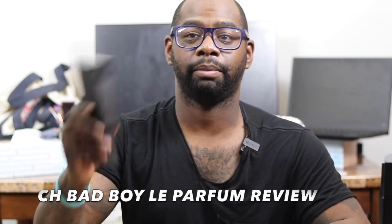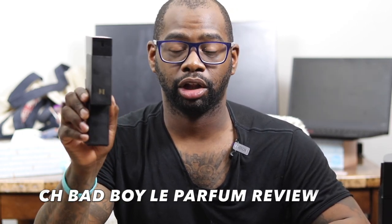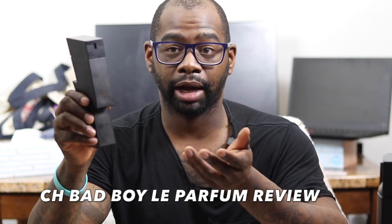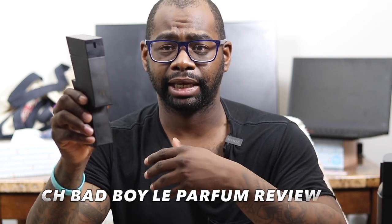I'm very thankful to still be here and happy to be talking about fragrances on YouTube. Today we have a new release — well, it's a flanker — from the house of Carolina Herrera. This is CH Man Bad Boy Love Parfum. In this video I'm going to break down the price point, where you can buy it, how much it costs, my performance results, and whether you should sample it or buy it.